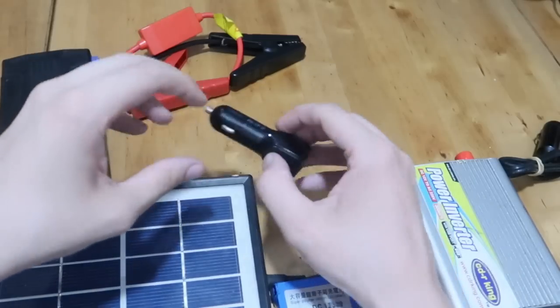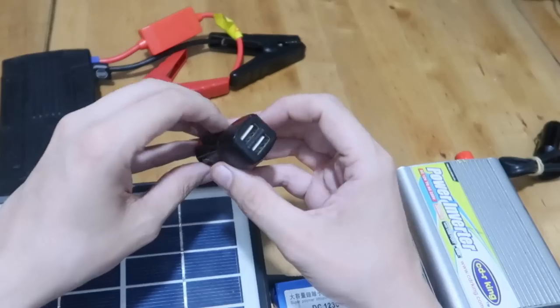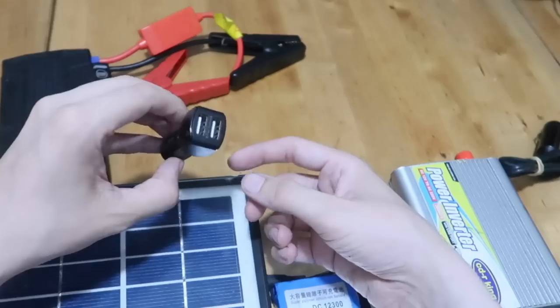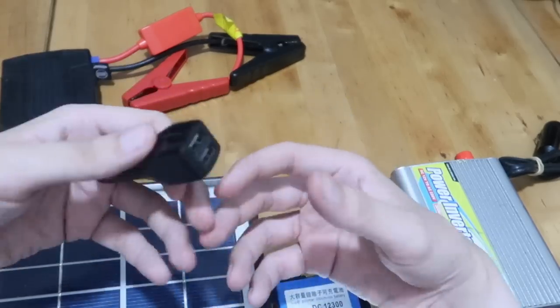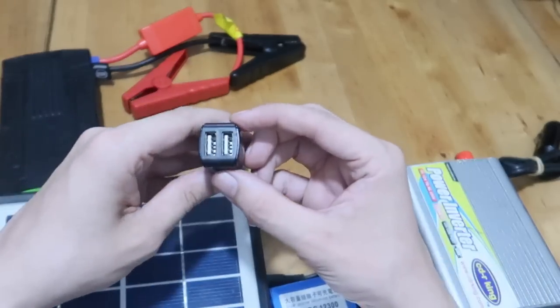The next one is primarily for those that have a car. Your car has a battery inside. You can use it to power a USB adapter like this to charge your cell phone. Now eventually you're going to drain the battery, so you would have to run it to keep the battery charging. It's not the most efficient way, but if there's an emergency and you have a car, you can get power.